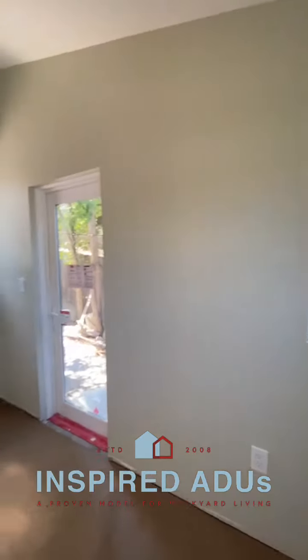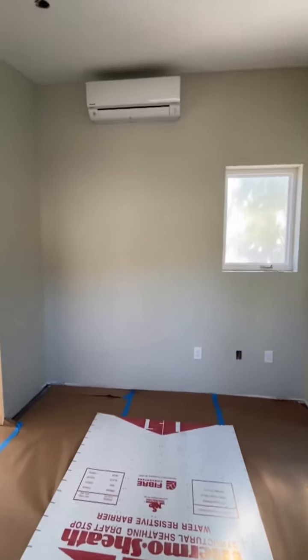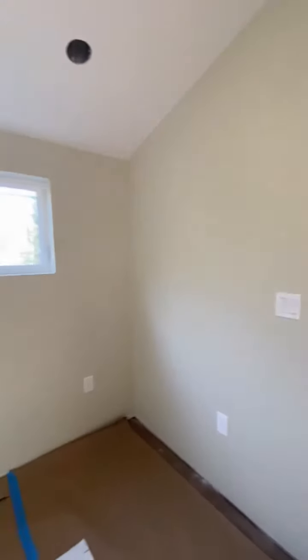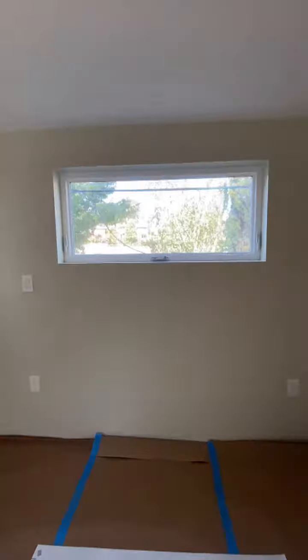In the bedroom, the vine plants picked out a gorgeous color — love it. There's going to be closets underneath that mini split system. Spinning around, we have a nice high window over the bed.